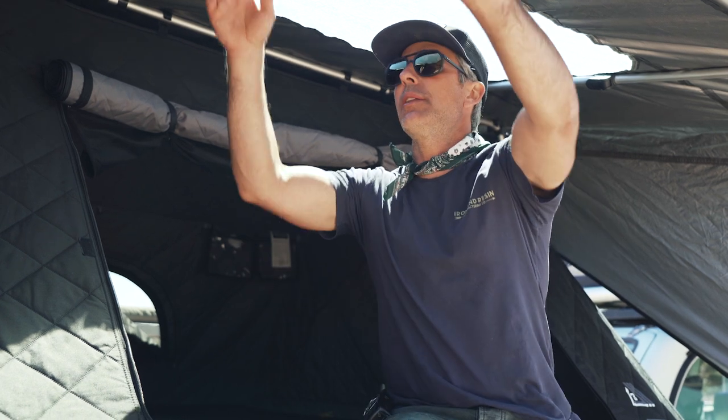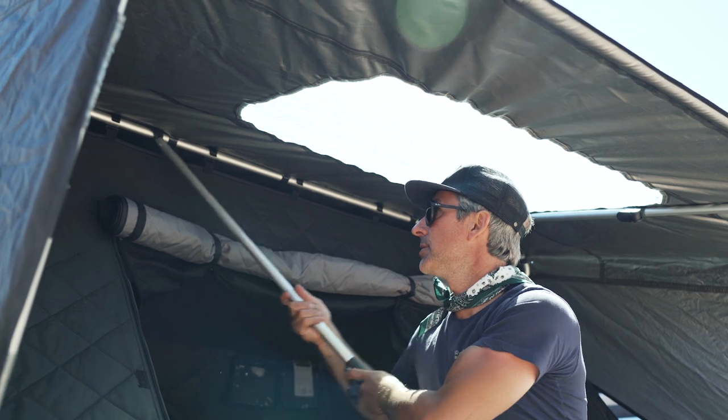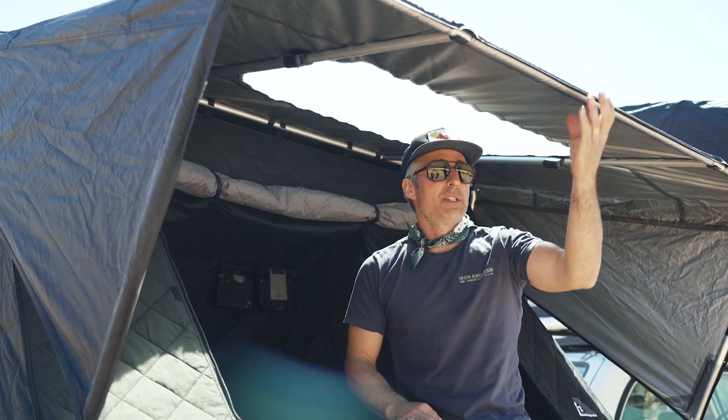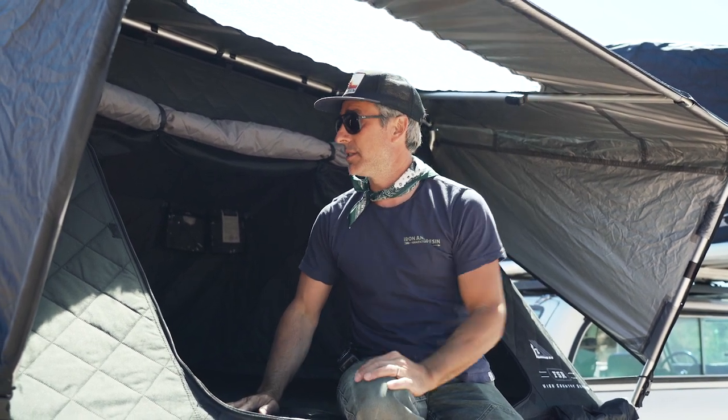So setup on these: once you take the cover off, you literally just grab the ladder and fold it out. The only thing to install are these support rods — super easy to use. You just clip them in, put some tension on it, and you're done. These tents do a really good job of not flapping in the wind, which is super important. You think about it when you're trying to sleep in the middle of the night and all you hear is the material flapping against itself.